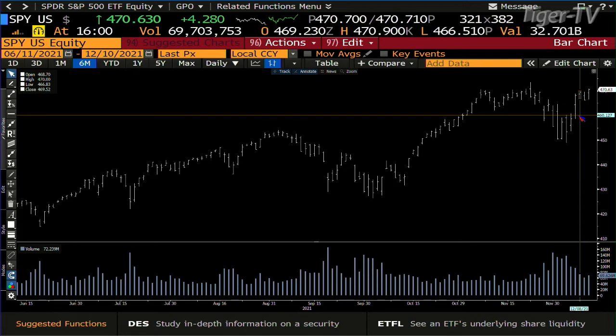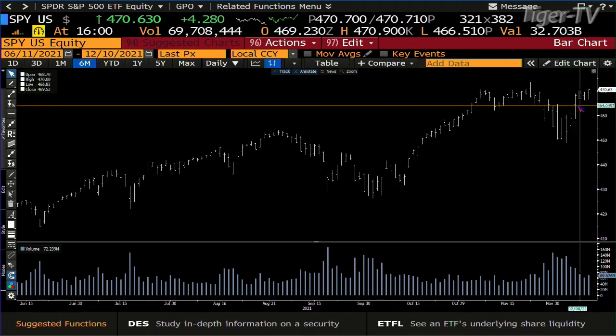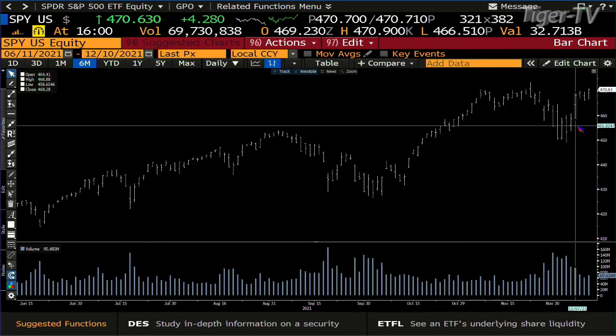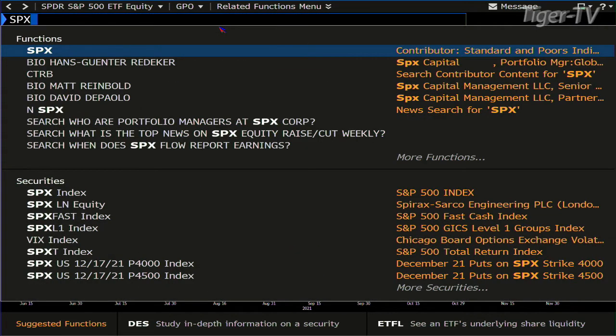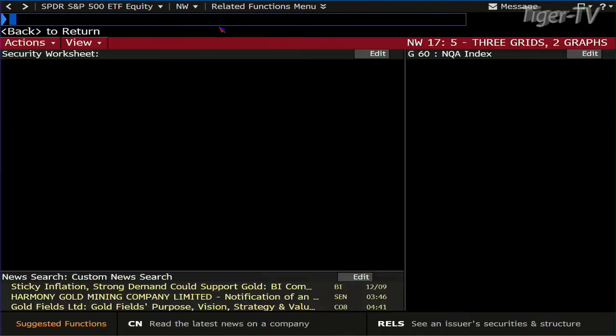When it goes sideways like this, if the SPY does get big volume, then you've got to say that the A point is 448, the B point up here is 470 — that's 22 points, putting us at 488 inside the S&P. So we're going to challenge those highs next week. That's how this is set up.